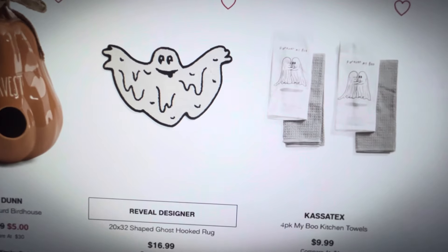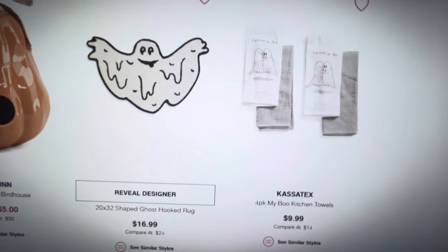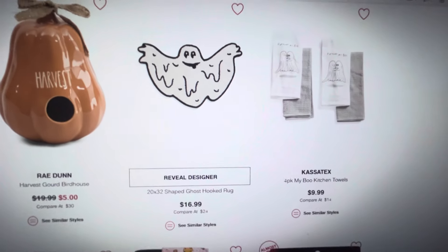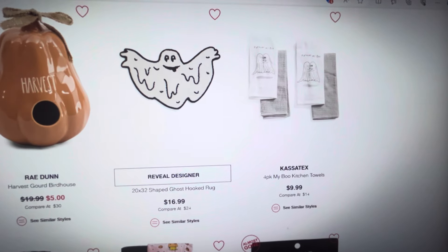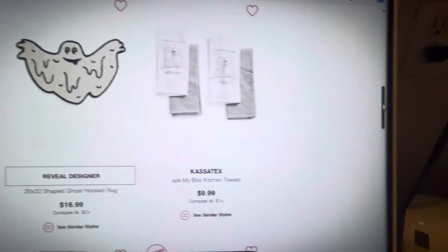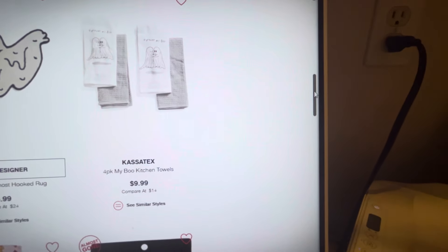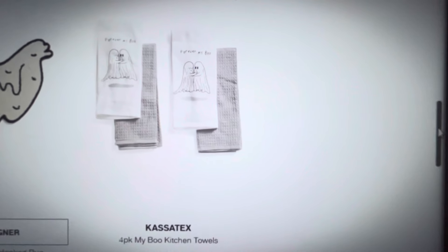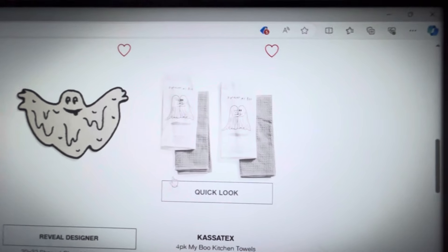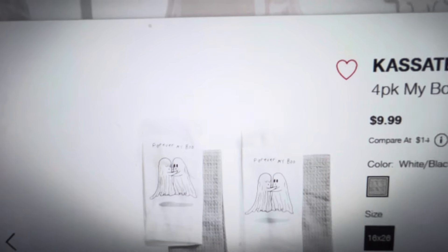Some really sought-after items — if you were looking for them and you don't have a TJ Maxx close to you, now is your time to order these things online because they may not make it in store. And then I noticed these really cute, adorable dish towels. It's a four-pack and they're called 'My Boo' kitchen towels. They are so cute — I'm going to click on them to get a closer look.